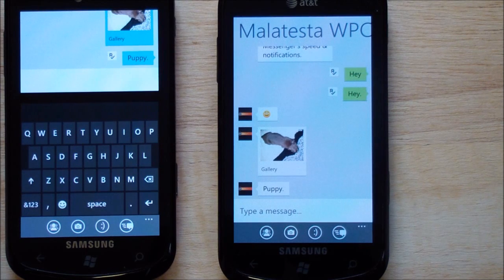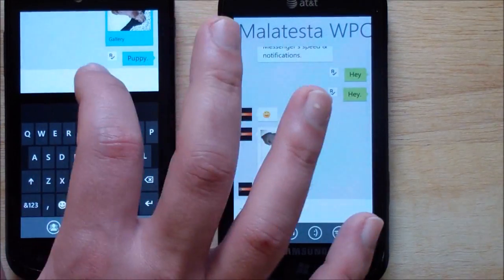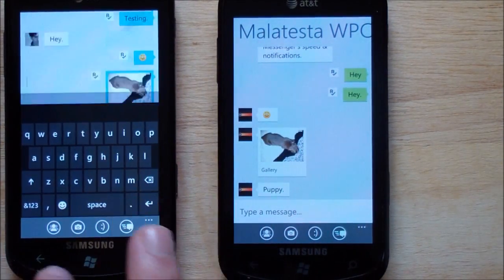Hopefully in the future they may do voice and video chat. I asked them — they're not telling me any details — but they said they have a very ambitious program for this application, so hopefully we'll see that soon.